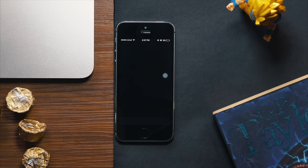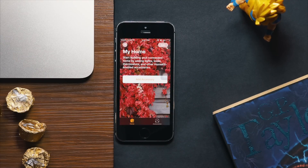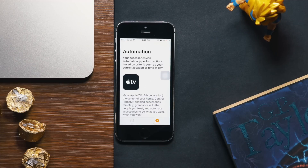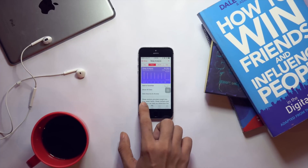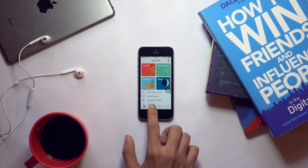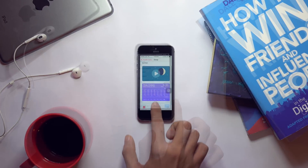With iOS 10 there's a new dedicated Home app which lets you control compatible home appliances. You can set up your rooms and different accessories, and even use your Apple TV for automation. The Health app has also gone through a complete redesign, and you can now share your activity data from your workouts with friends.